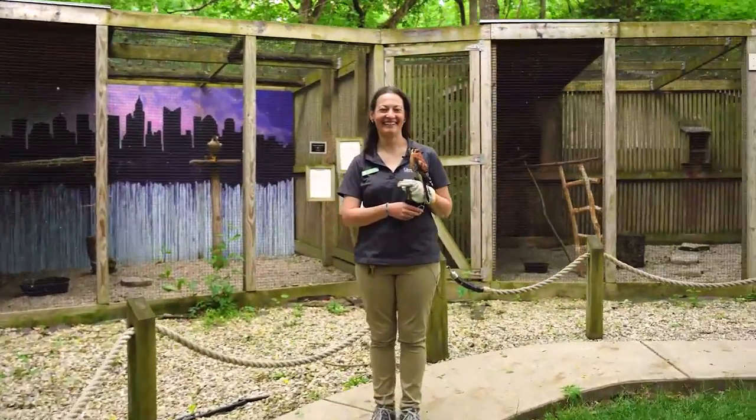My name is Rebecca Jaramillo, and I am the director here at the Glen Helen Raptor Center. At the Raptor Center, we do wildlife education and wildlife rehabilitation. We take in just raptors and vultures.